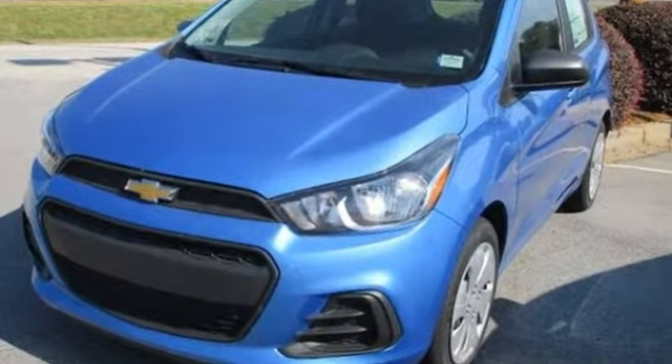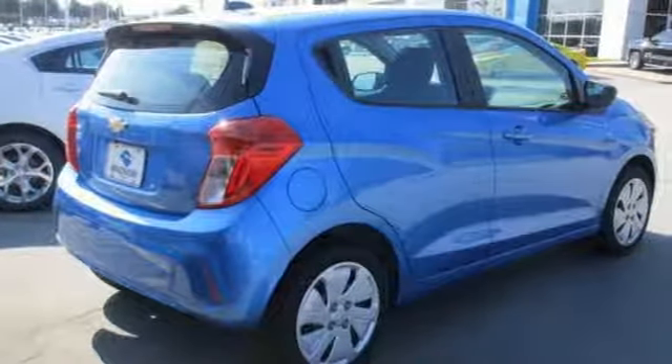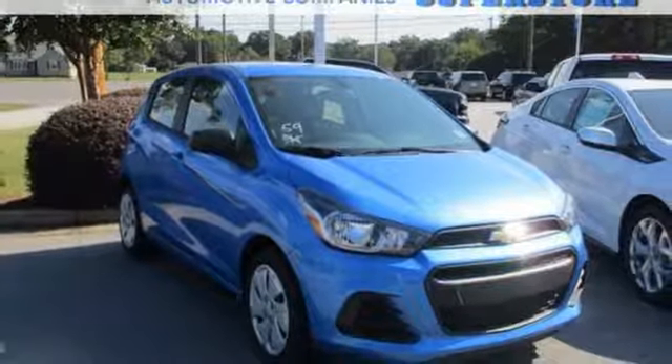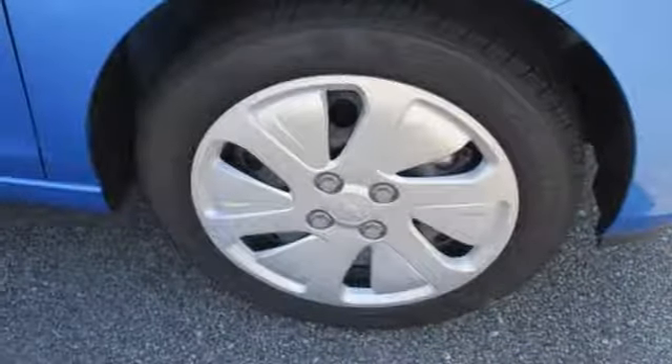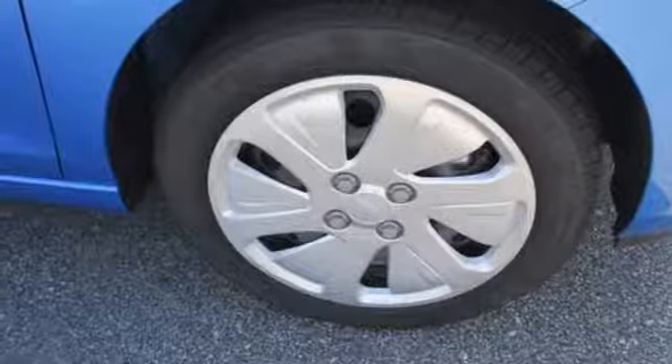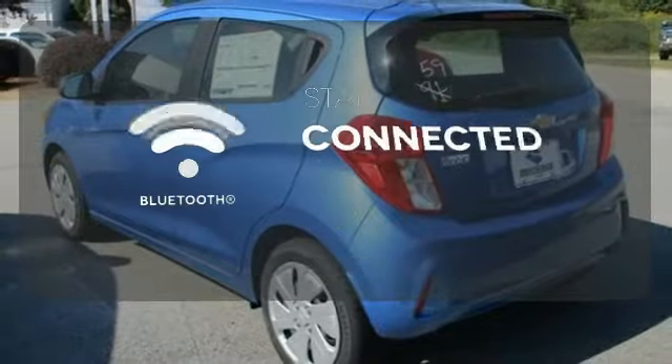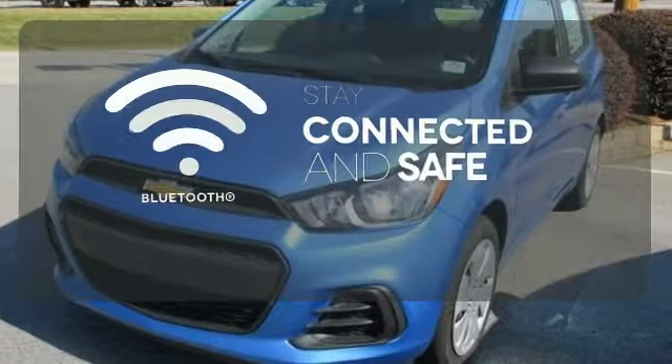Your road trips will be fun and relaxing with amazing safety features like Hill Start Assist and StabiliTrak. Keep your devices charged and synced with the USB port and auxiliary audio input, and stay connected with OnStar with 4G LTE and built-in Wi-Fi hotspot. Bluetooth wireless technology keeps you in command and in touch.